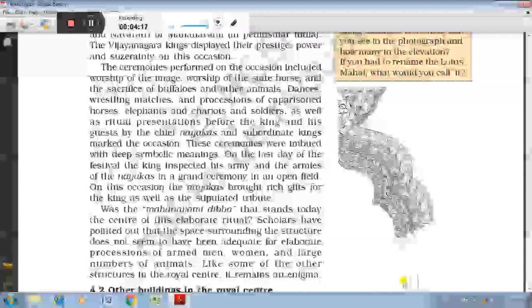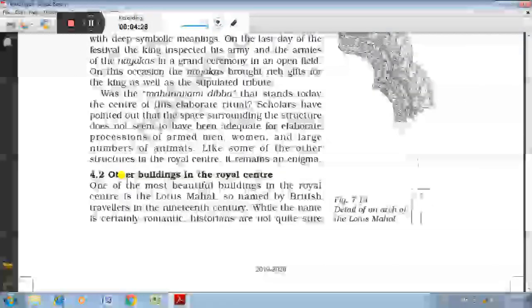On this occasion, Nayaks brought rich gifts for the king as well as the stipulated tribute. Other very important buildings in the royal centre included the Lotus Mahal and the Hajar Ram temple.